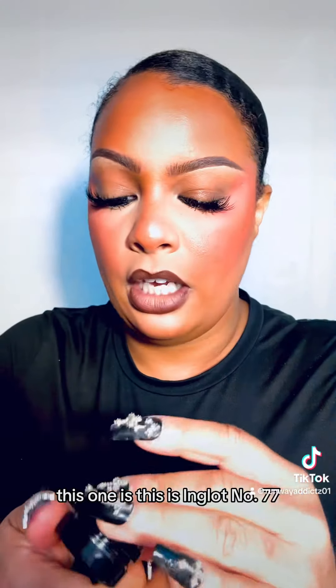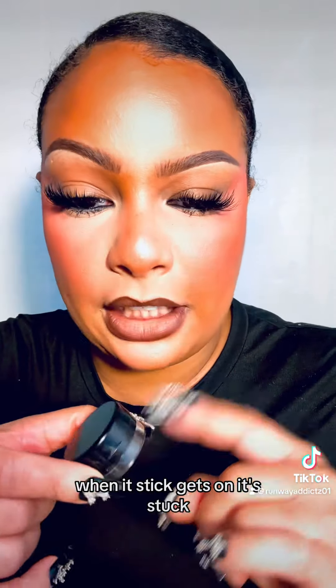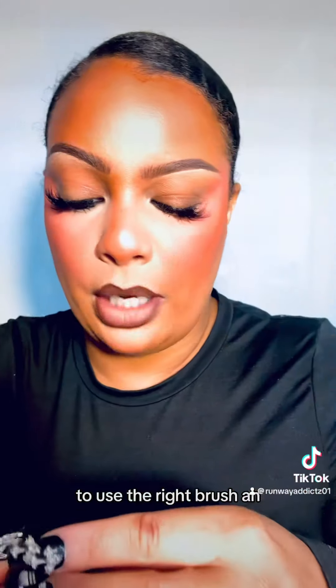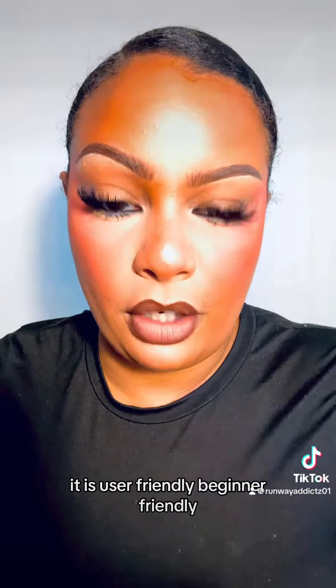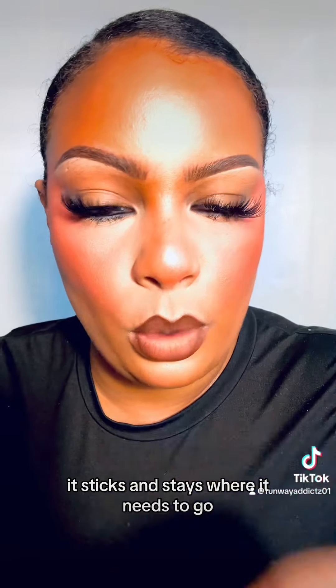The last one is Inglot gel liner. This is Inglot number 77 — highly recommend, pro artist fave. It glides on like a dream. When it gets on, it's stuck. You need to use the right pencil and the right brush with this, but it just leaves a chef's kiss. It is user friendly, beginner friendly. Even if you don't know how to glide it, it sticks and stays where it needs to go. I highly recommend — chef's kiss.